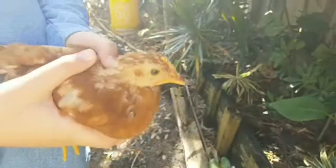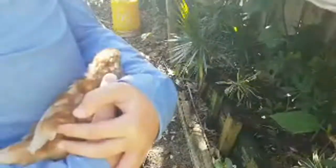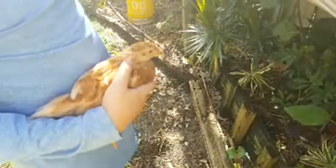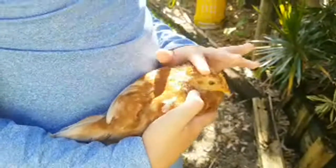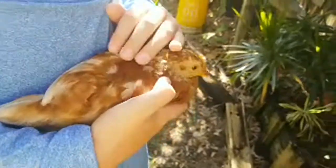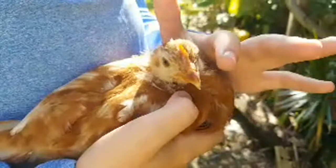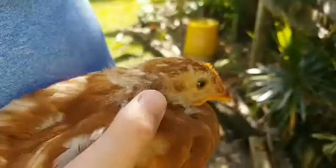Blondie's probably my favorite — because she's the most relaxed of them all? Probably. So she's your top hen? Yeah. They're starting to get that cool little crown.